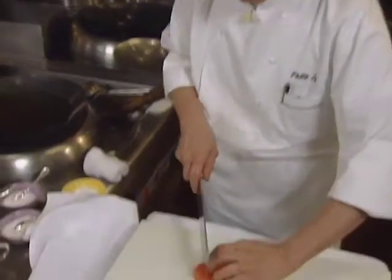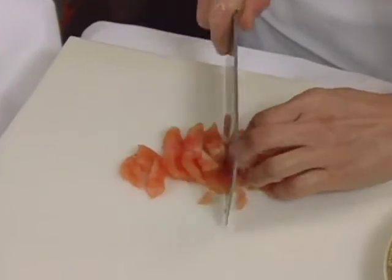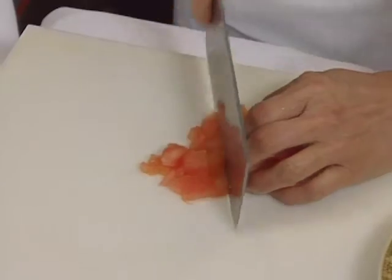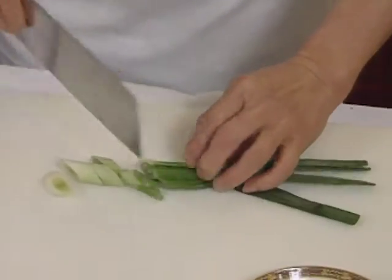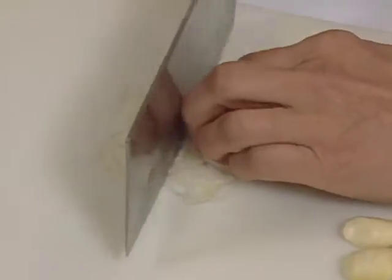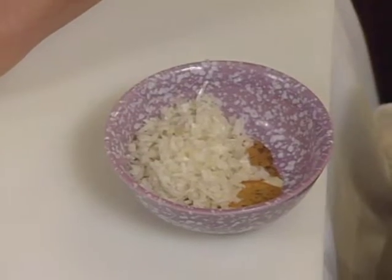The tomato in the dish is peeled, seeded, and then diced. A large green onion is cut on the bias. Shallot is diced, then garlic is diced.